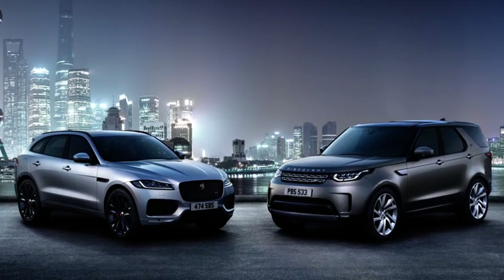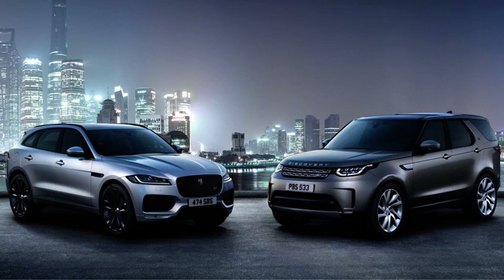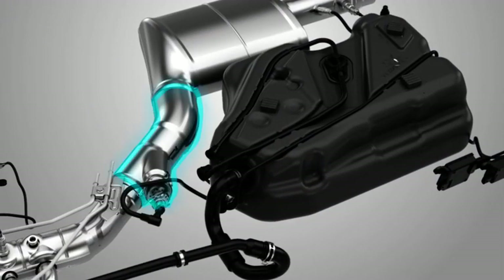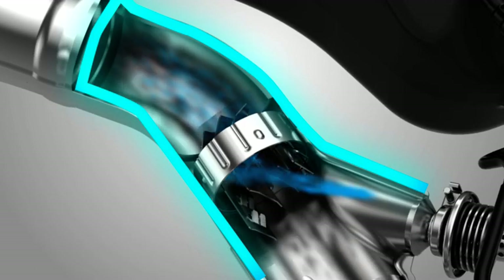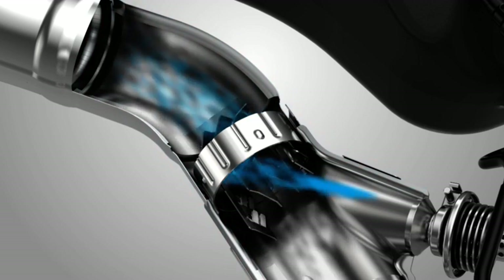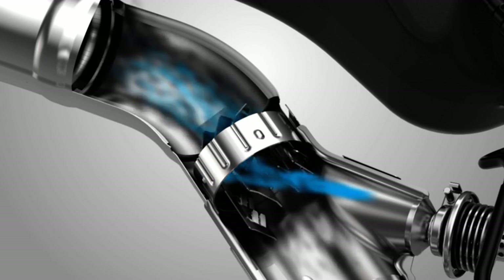In order to meet stringent emissions regulations, all new diesel vehicles are fitted with Selective Catalytic Reduction, SCR. SCR involves the addition of diesel exhaust fluid, also known as DEF, AdBlue, AALA32 and AUS32, into the exhaust system. This turns nitrogen oxide gases into nitrogen and water.